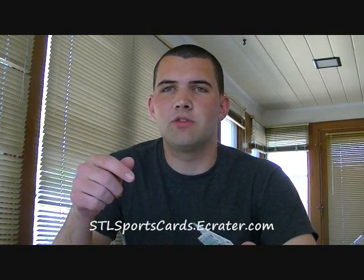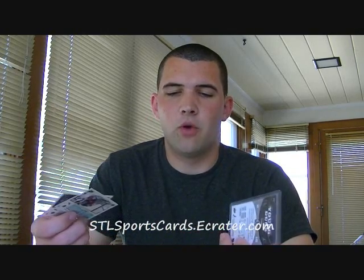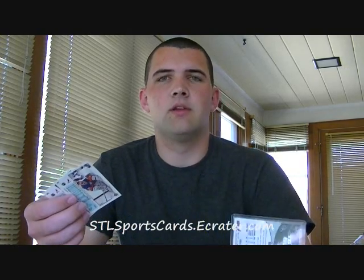Don't forget the group break was posted yesterday for the 10/11 SP Authentic 12-box case, so make sure you get in on that. You can shoot me a PM if you want multiples, or if you're just looking for a single spot it's available on my website, stlsportscards.ecoder.com. It's also on eBay, but it's a little more on eBay due to 10% eBay fees. Cheapest place to get it is on the website, or buy multiples and let me know.